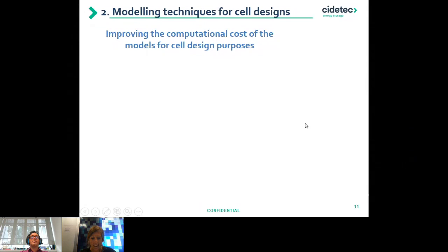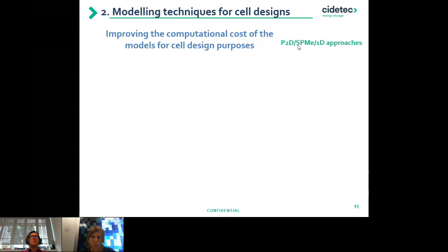I'll concentrate on the framework of P2D, single particle, and 1D models — this can be taken as a baseline and extrapolated to any model with partial differential equations. I will briefly describe what we've been doing through implementing the non-dimensional approach, results from implementing neural networks to the model, and progress on reduced-order models improving computational efficiency. The first approach relates to forward design: we have incoming parameters and need to know if we have limitations and if we are reaching the expected target.